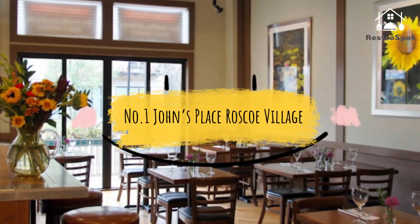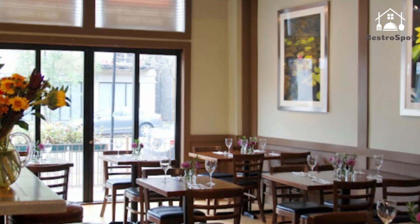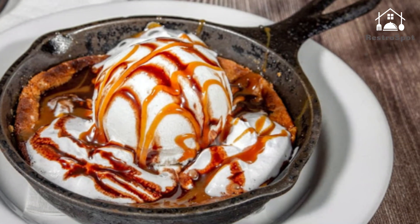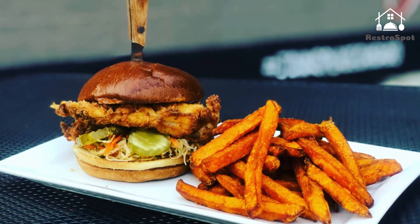Number 1: John's Place Roscoe Village. The Roscoe Village spin-off of the wildly popular Lincoln Park original, John's Place dishes up a similar polyglot mix of comfort food basics — hummus and veggies, carne asada with chorizo rice, fried cheese curds.